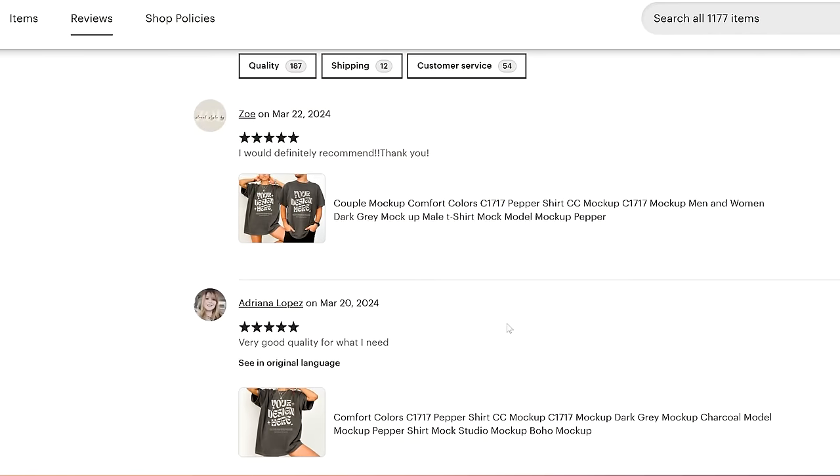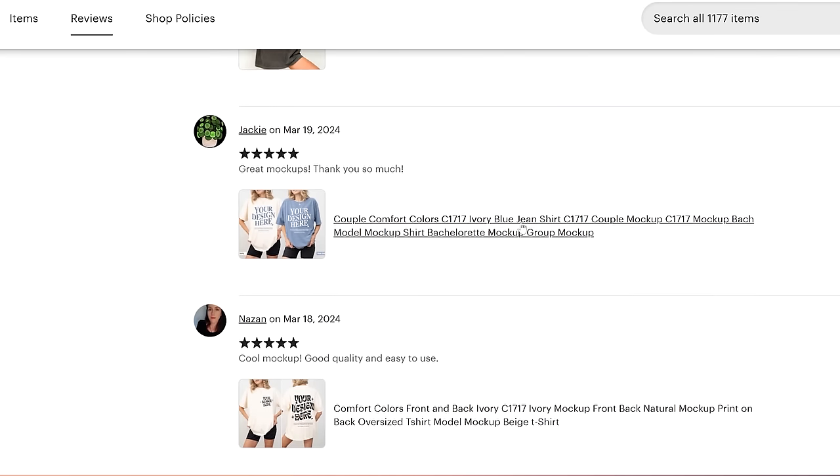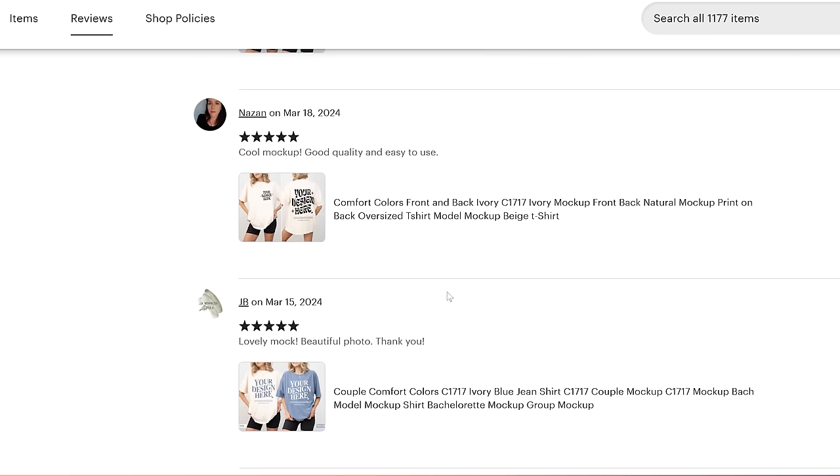Cassie asks if Alina's number one item is the Gildan 18000 sweatshirt. Alina confirms it is during colder seasons, while in warmer seasons it would be the Gildan 5000 and Gildan 64. Cassie notes you can be successful with any clothing type, but it comes down to the mock-ups you choose. She explains that early on she used Bella Canvas 3001 mostly because great mock-ups existed for it, but now the floodgates have opened with many more mock-up shops.